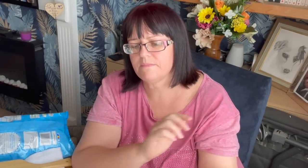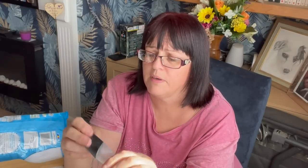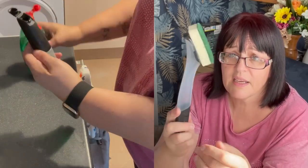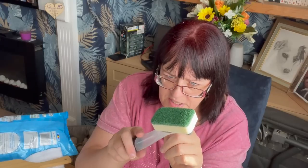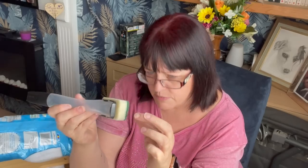I bought a Dishmatic — 89p. You put your washing-up liquid in it and scrub away. We do have a dishwasher but there are still some things you do by hand. It says 'single use' on the packaging, which I think just means you can't replace the sponge — not that you use it once and throw it away. You use it until the sponge wears out.